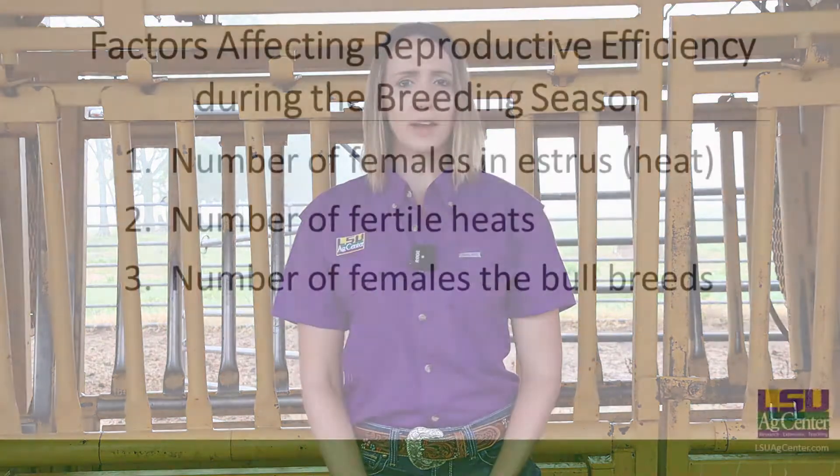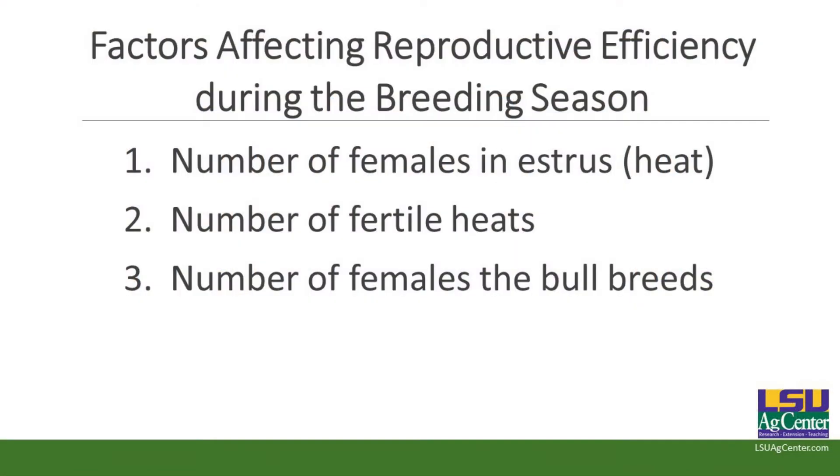Three things you can really focus on during the breeding season to help give you more calves on the ground throughout your 60 to 90 day breeding season: the number of cows that come into heat, how many of those heats are actually fertile — producing a good fertile oocyte or egg — and how many cows the bull actually breeds. Those three factors combined give you reproductive efficiency for your breeding season.